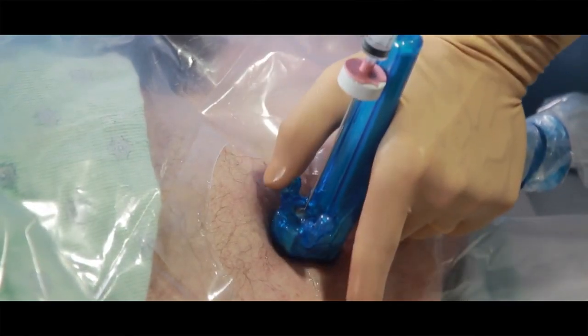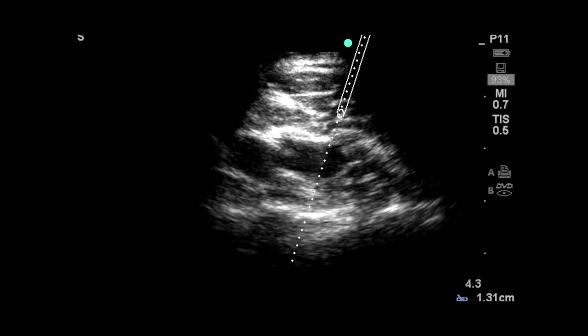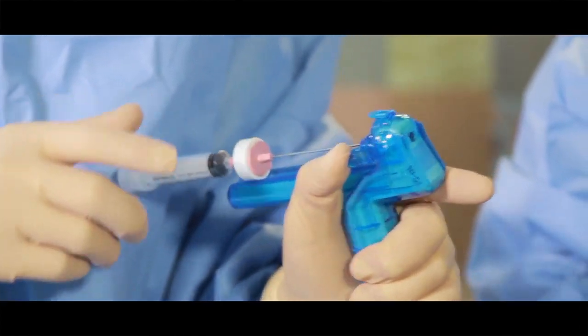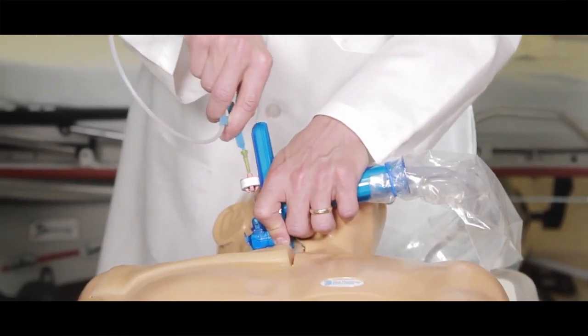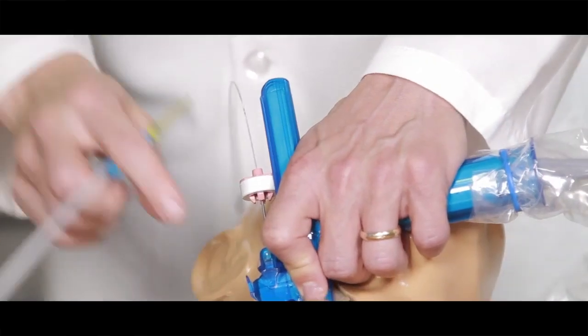AxoTrack helped me address these challenges by being able to follow the needle tip in real time. Securing the needle in place allows you to actually follow the guide wire through the needle, so that you can see you're entering the vein effortlessly and safely — most importantly, to be able to access the patient's central venous system.